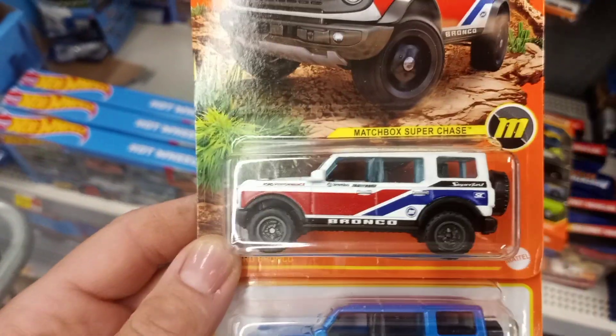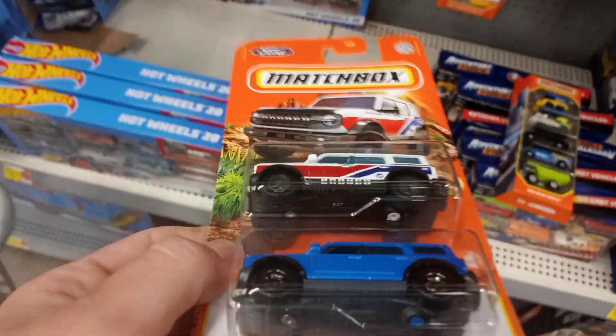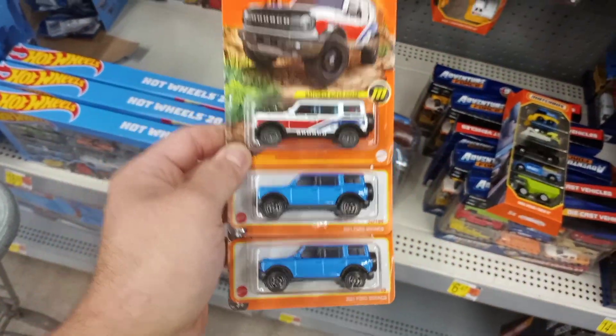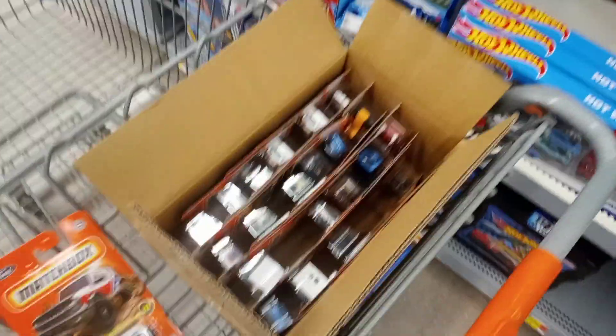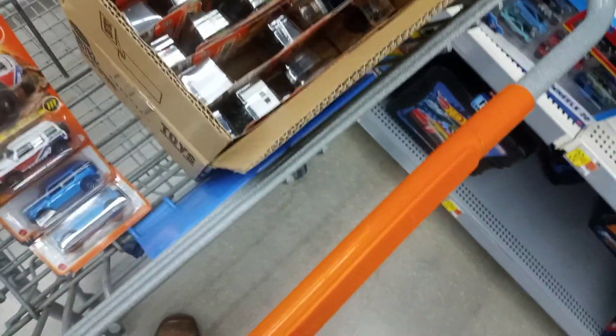Oh sweet score, dude, we did it! Hell yeah — cracked it open and I noticed it right away. Let's go through this.